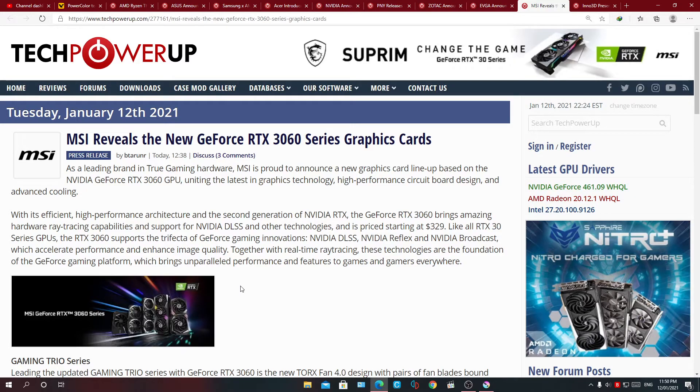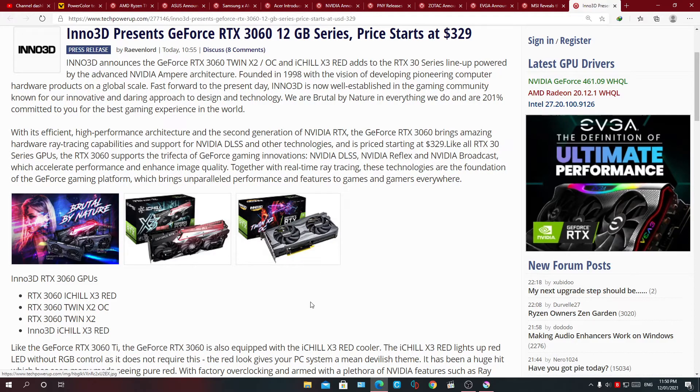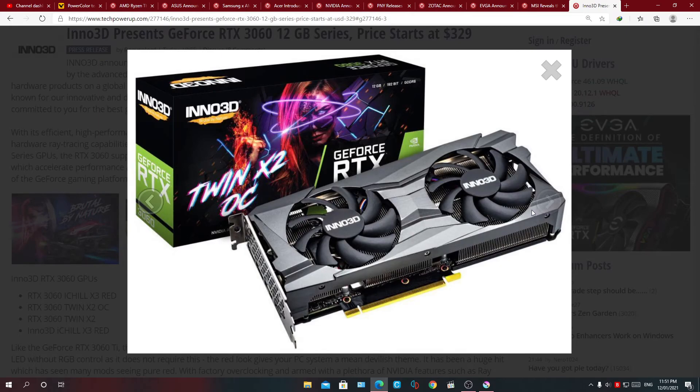MSI also announced that they're releasing an RTX 3060 in all their main gaming GPU variants. Lastly, we have Inno3D, releasing their RTX 3060 in the iChill X3 Red, the Twin X2 OC, and the Twin X2. Here is what those three cards look like — the iChill Red, and the Twin X2 OC.